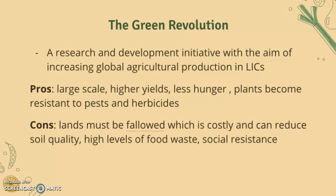The Green Revolution took place in the 1960s. The cons are that lands had to be fallowed, which is very costly, it can reduce soil quality, there are high levels of food waste, and there is social resistance as well.